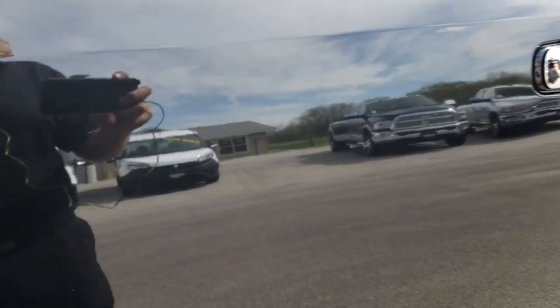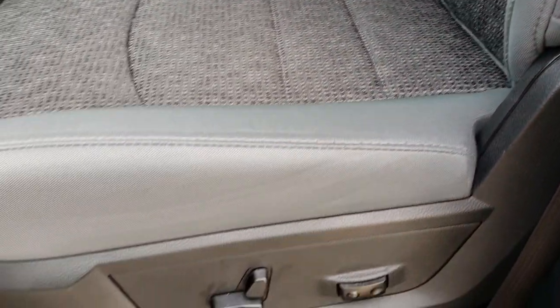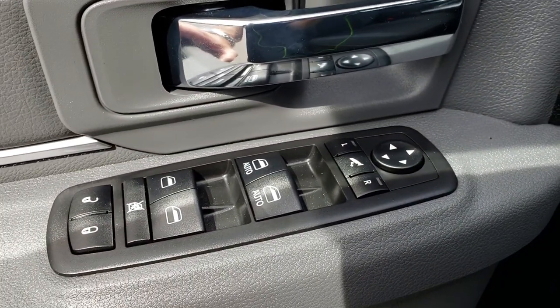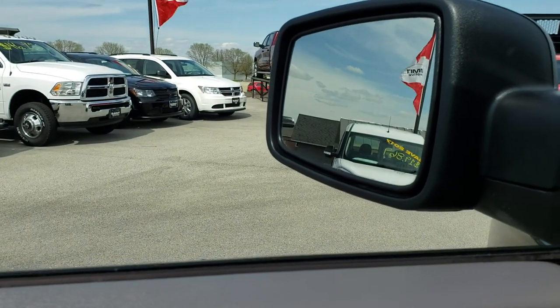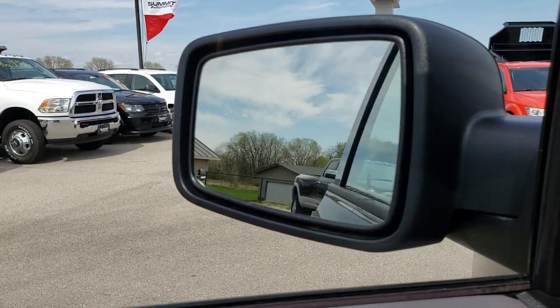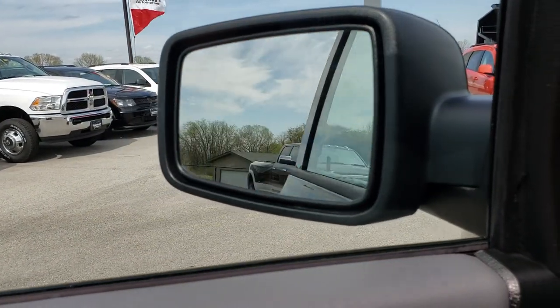Inside, this truck has the Bighorn package which gives you the gray cloth interior. There are no rips, there are no tears in these seats. This truck has never been smoked in. Both of these seats are heated along with a heated steering wheel. Power driver's seat, we've got factory floor mats throughout in the front. Power windows, power locks, and power fold-in mirrors — you just press those buttons and that mirror will fold in, press it again, she folds out.